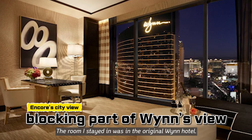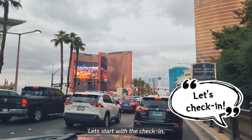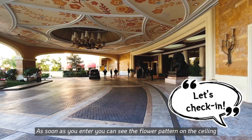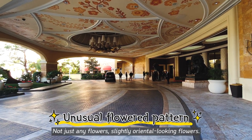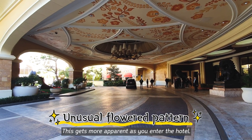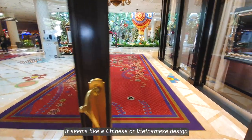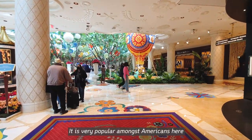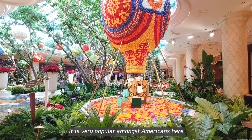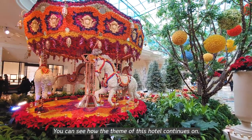The room I stayed in was in the original Wynn hotel. Let's start with the check-in. As soon as you enter, you can see the flower pattern on the ceiling — not just any flowers, slightly oriental-looking flowers. This gets more apparent as you enter the hotel. It seems like a Chinese or Vietnamese design, and is very popular amongst Americans here. It's also Wynn's photo zone, and you can see how the theme of this hotel continues on.